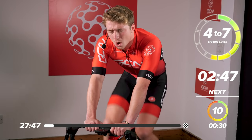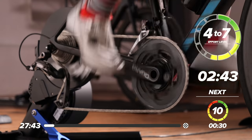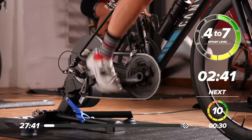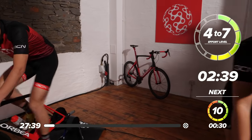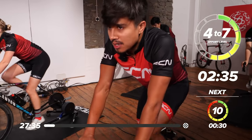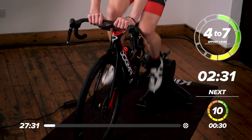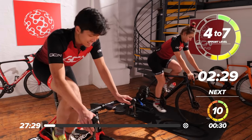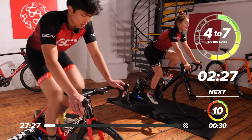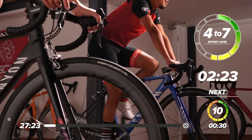We're looking at around one to two perceived effort now during the warm-up. As you warm those legs up, try and sit at a cadence maybe of 90 to 100. Carlo and Max have got a good cadence. Nice cadences over there. They're all looking very fresh at the minute, but don't worry — they're going to start to really feel it when we come into those last couple of intervals.